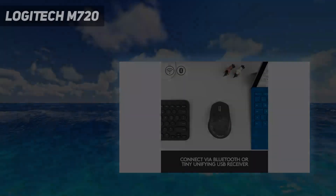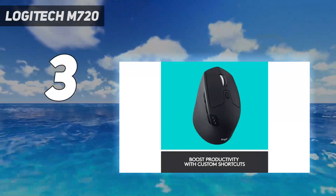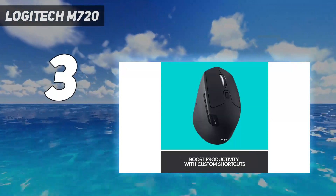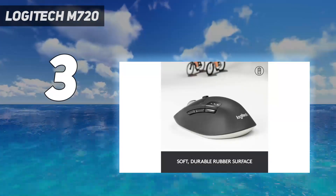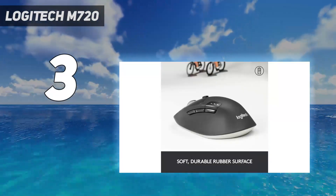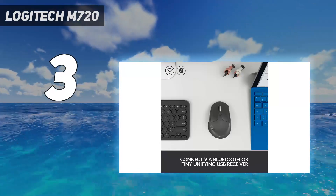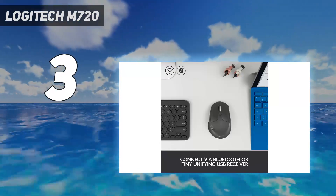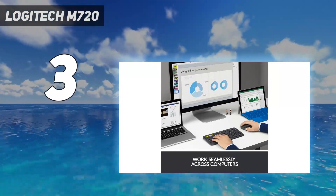At number 3: the Logitech M720. More premium options in Logitech's productivity-minded MX series get lots of attention, but if you're looking to spend a little less, we recommend the Logitech M720 Triathlon, which quietly offers many of the same features at a more affordable price point. This mouse has an ergonomic, right-handed shape and is well-suited for most hand sizes.